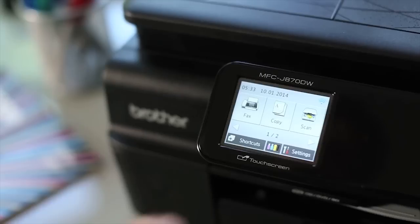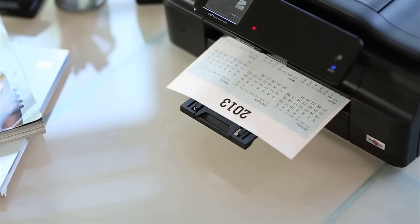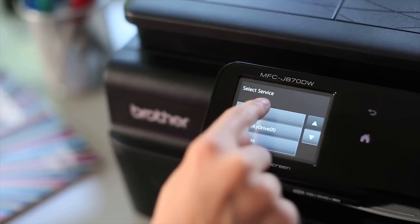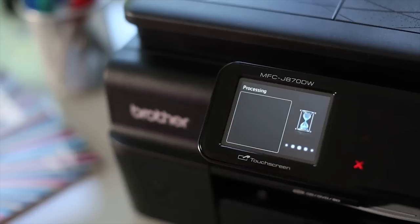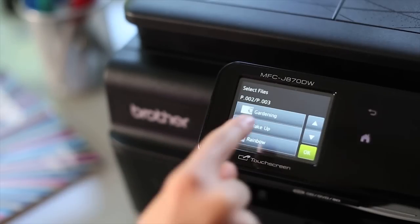Everyone can have fun and get things done with the Brother Creative Center. Accessible within your Brother apps, the Creative Center is full of handy business and family templates for you to download and print.